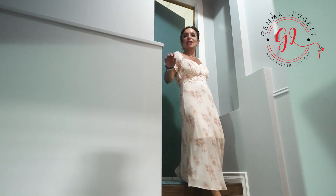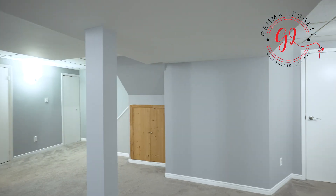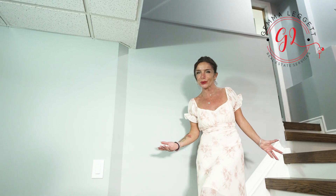With a separate entrance from the garage, the finished basement is versatile and ready to accommodate your in-laws, generate rental income, or add extra space to your home. It includes a rough-in, offering endless possibilities for customization.